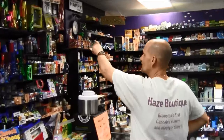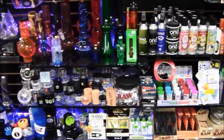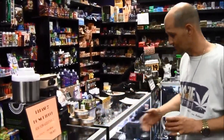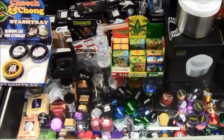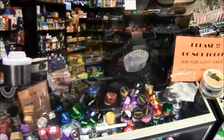Here we have our silicone, we have molds, we have jars, cleaners, air fresheners, this is our grinders. We have all the brand names — Santa Cruz, all the raw grinders, Futarola.